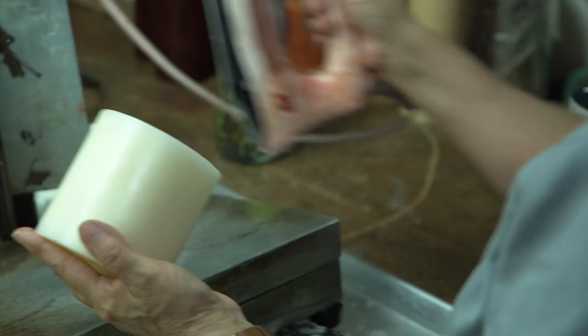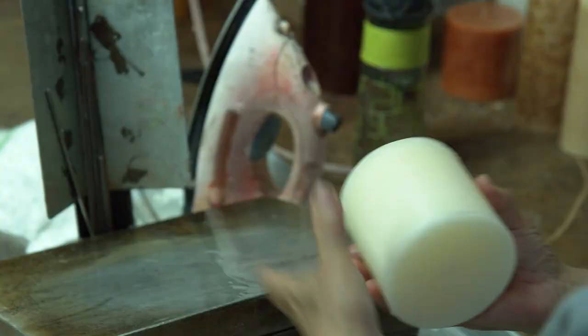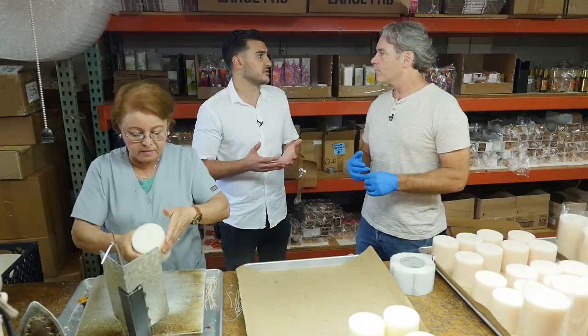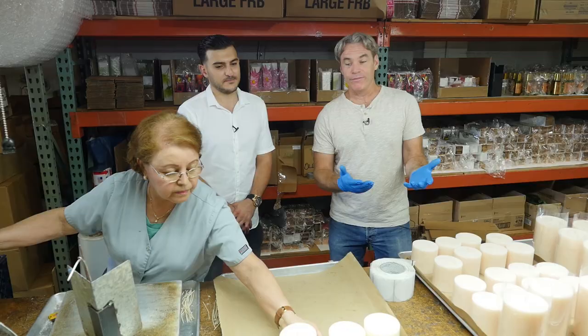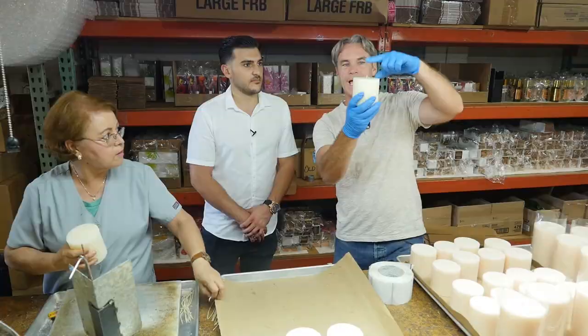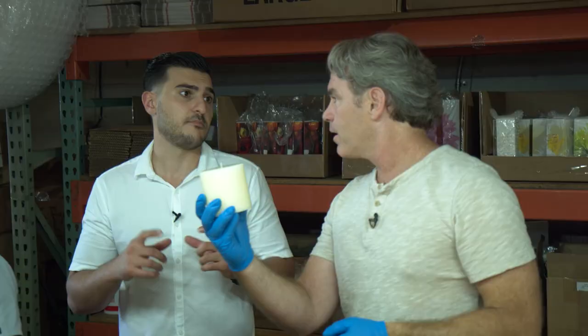Why a warning label? You always have to have safety regulations so whoever buys the product knows how to use it: trim the wick at a certain length, and don't light it more than three hours at a time. That's universal for all candles. If you never trim your wick, you'll get a lot of smoke and a really big flame — the wick should be no bigger than an eighth or a quarter of an inch.